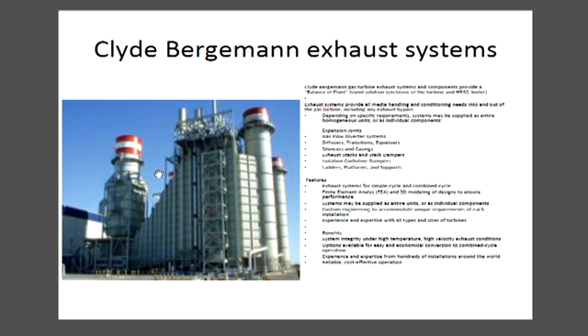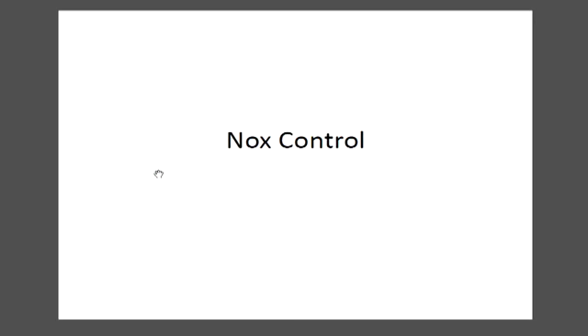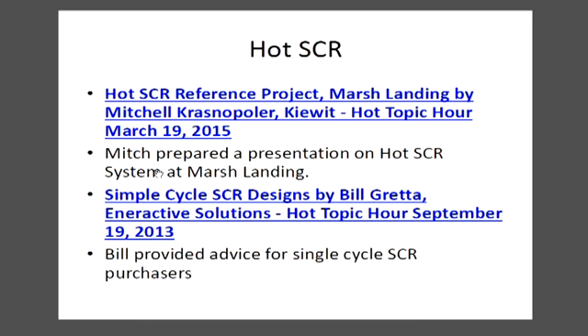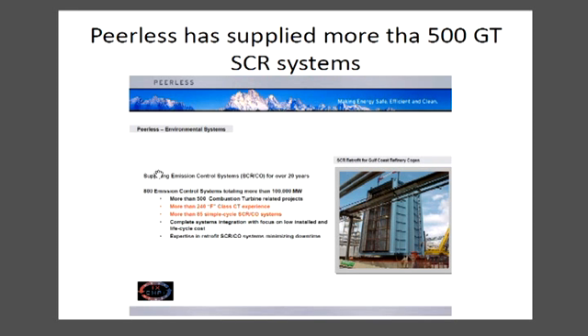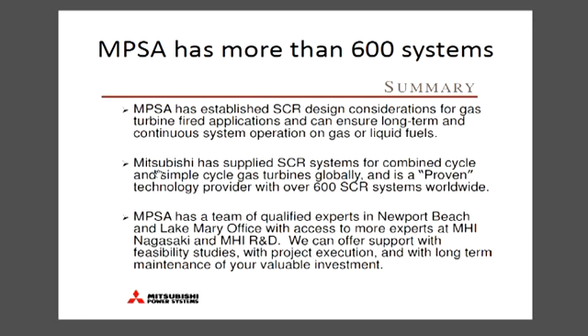You also have noise considerations on your exhaust stack and other things. We first went through the regulations and then described the systems and some of the considerations you have to make. Then we went into both simple cycle SCR, which is considerably different of course than the combined cycle because of the temperatures.